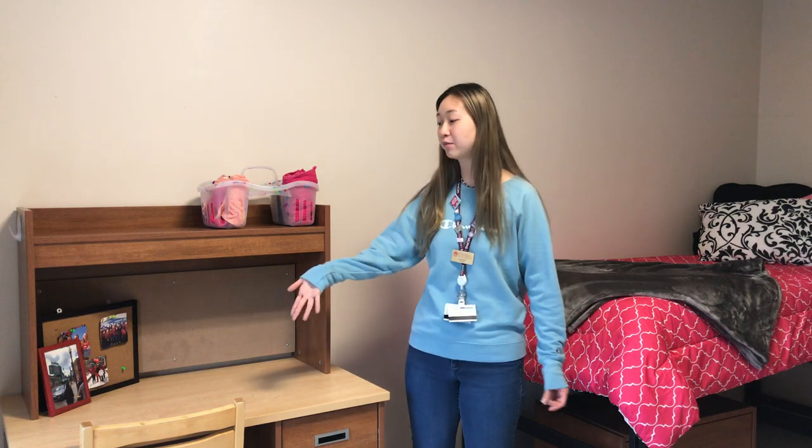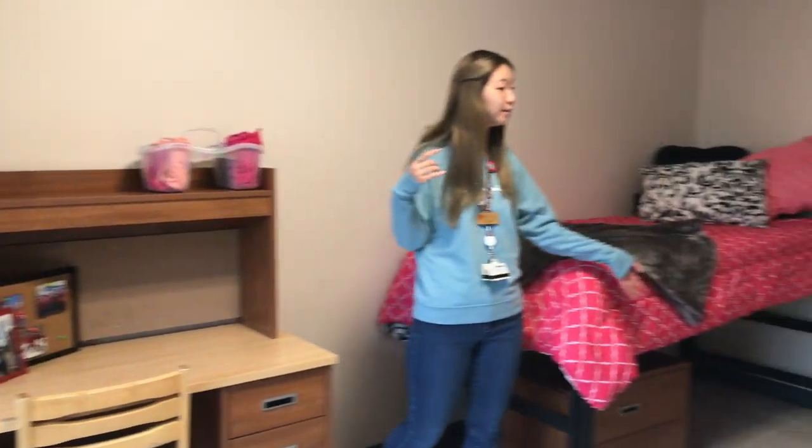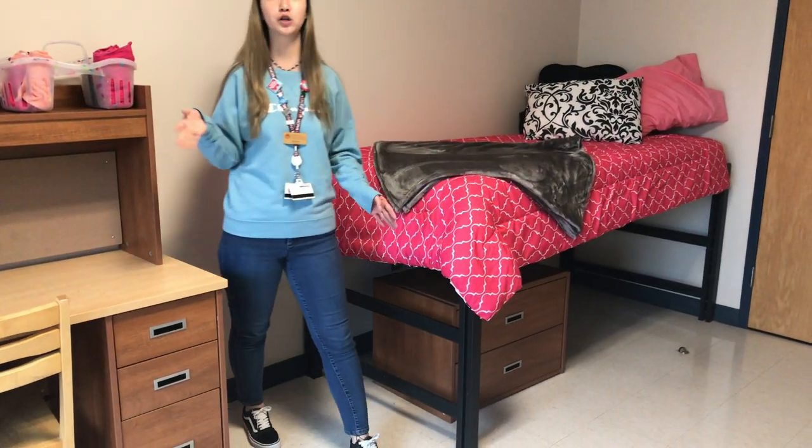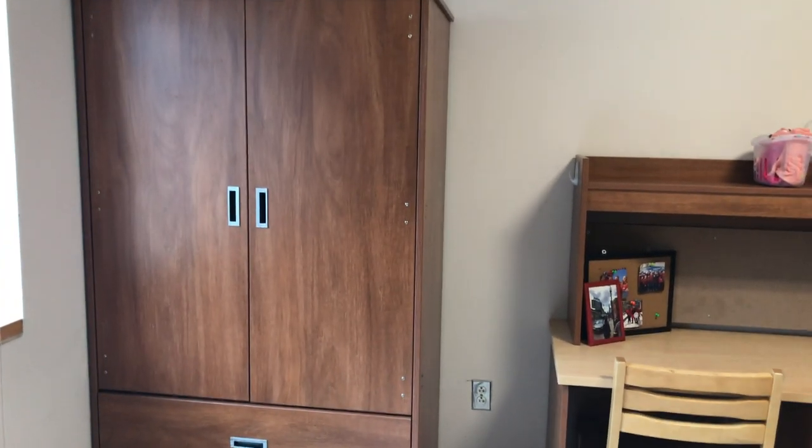As you can see, this is a typical standard double room. It comes with this table and the chair, a bed with a little drawer underneath, and a big wardrobe as well. What's nice about these beds is that you can adjust them up and down however you want to suit your preferences and your needs.